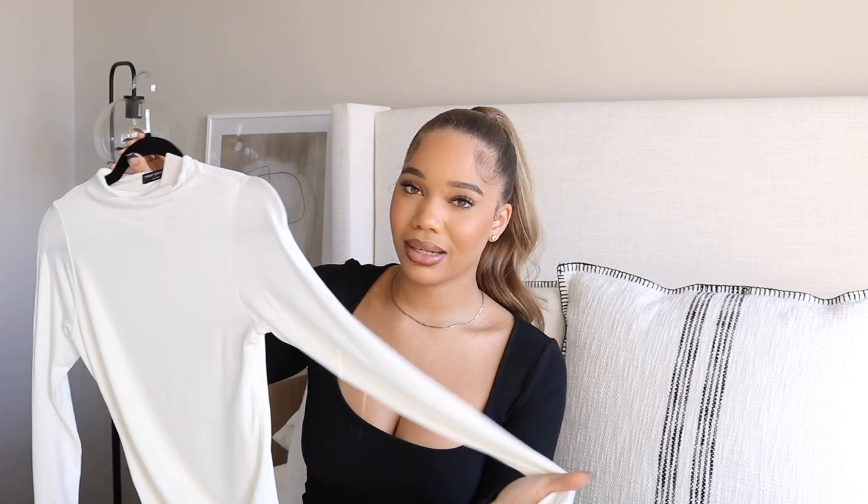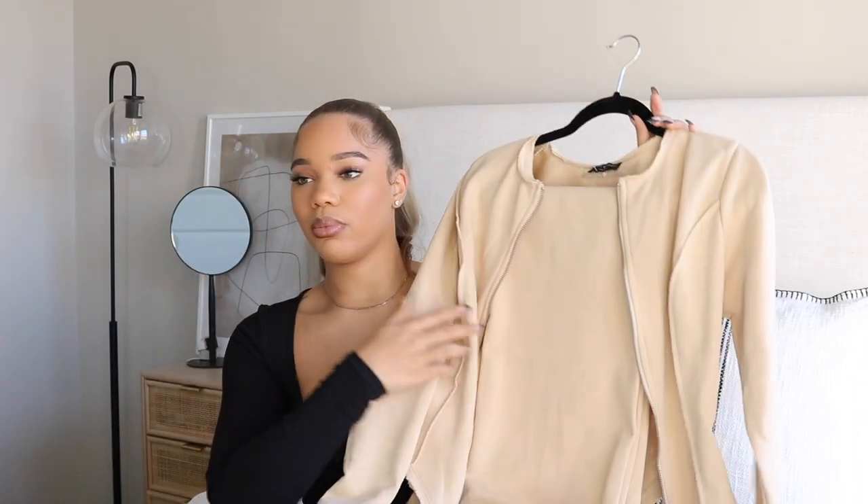I also got another dress from Naked Wardrobe — it's a turtleneck midi dress that comes down to my knees. I took a picture in it but I can't find it. I love that dress — it just makes the body look amazing. Everything I get from Naked Wardrobe always makes the body look amazing, they really know what they're doing. I also got this little sweatsuit from them since I've been traveling a lot and I've been trying to get cute two-piece sets that are comfortable but still cute.